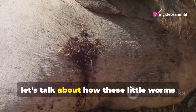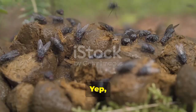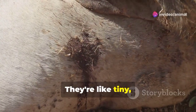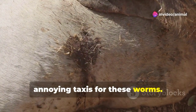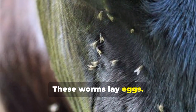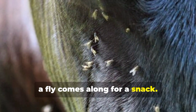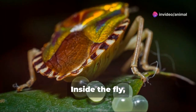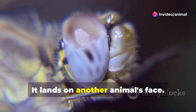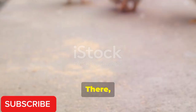Let's talk about how these little worms get around. Flies are the main culprits in spreading eye worms — they're like tiny taxis for these worms. Here's how it works: adult eye worms live in an animal's eyes and lay eggs. The eggs come out in the animal's tears. Then a fly comes along for a snack and eats the tears with the eggs inside. Inside the fly, the eggs turn into baby worms. The fly then lands on another animal's face, and the baby worms crawl into that animal's eyes.